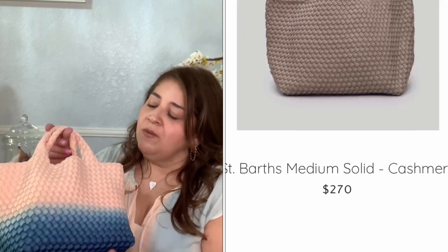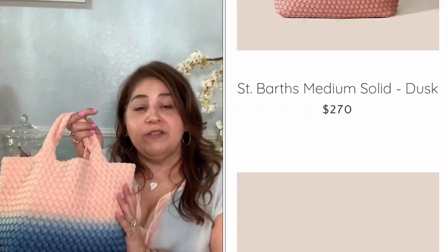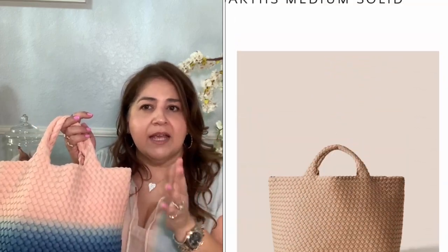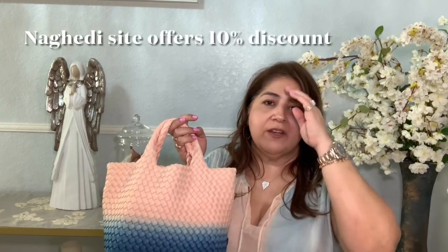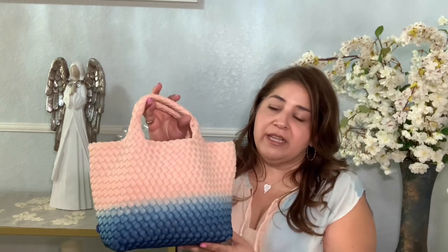They also have wonderful tote sizes in medium and large. I want to get one in a medium size — I'm just waiting for one to go on sale. You'll find these at Saks, Bloomingdale's, and Nordstrom's. Saks and Bloomingdale's often run 20–25% off during friends and family events or other discount periods, so keep an eye out to save some money rather than paying full price.